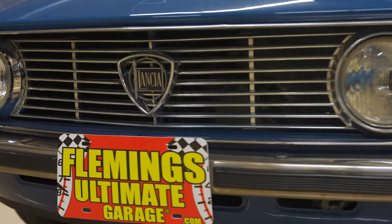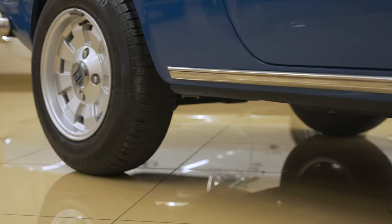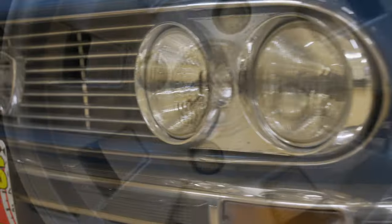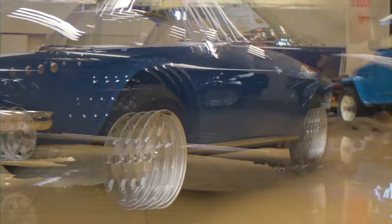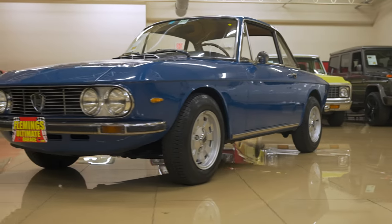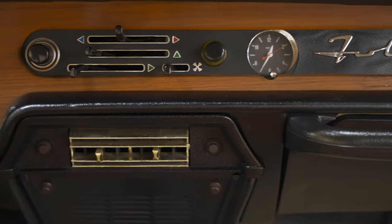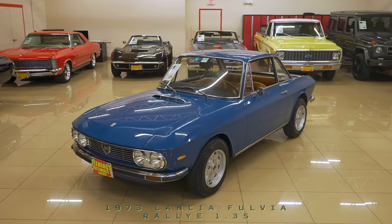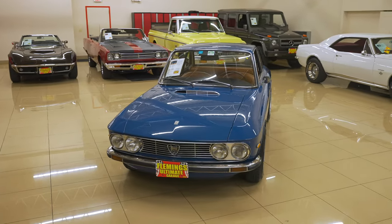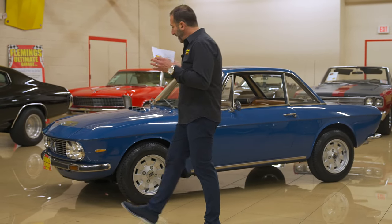This video is brought to you by S.T.A.L.A. Hey everybody, I'm Tony Fleming from Fleming's Ultimate Garage. Thank you for joining me today. I don't know — this is what I call a beautiful sports car, so rare to see.